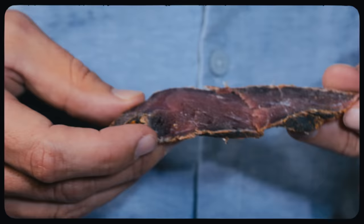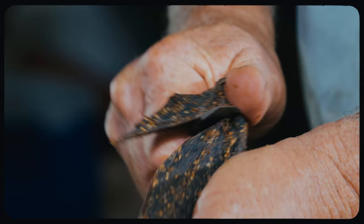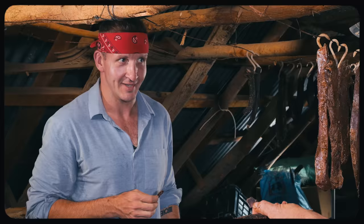Inside you can feel the fatty oils. Some people prefer it the way it is now — semi-soft — while others hang it until it gets very dry like jerky. But this semi-dry version is the best. Paired with a beer, it seems perfect.